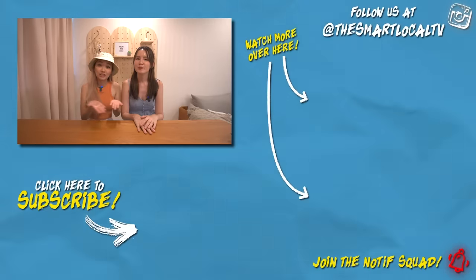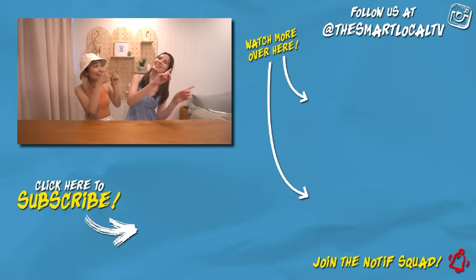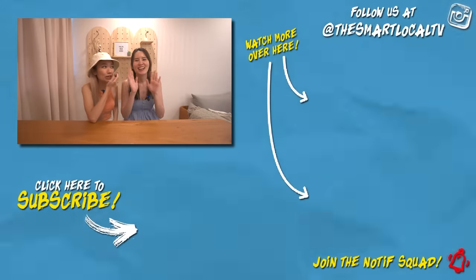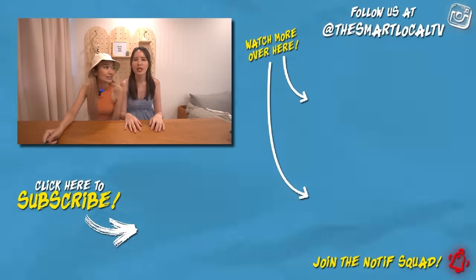Thank you for watching this episode of Life at TSL. If you'd like to know more about renovation or the ID that I contracted, click the link in the description box below. Don't forget to like, share, subscribe and ring the notification bell. We don't have many houses to do house tours of anymore — just saying. Waiting for you to get married!